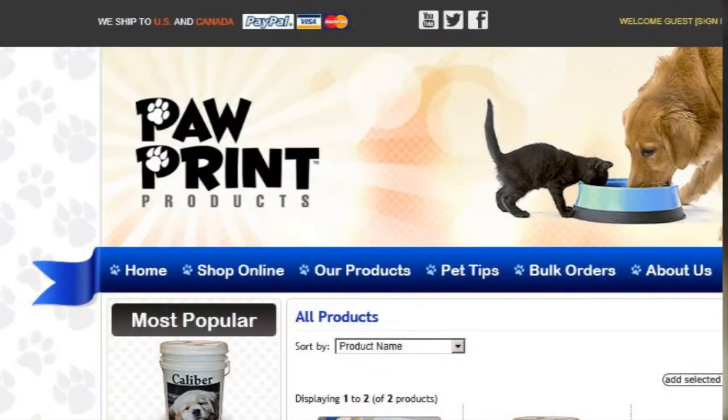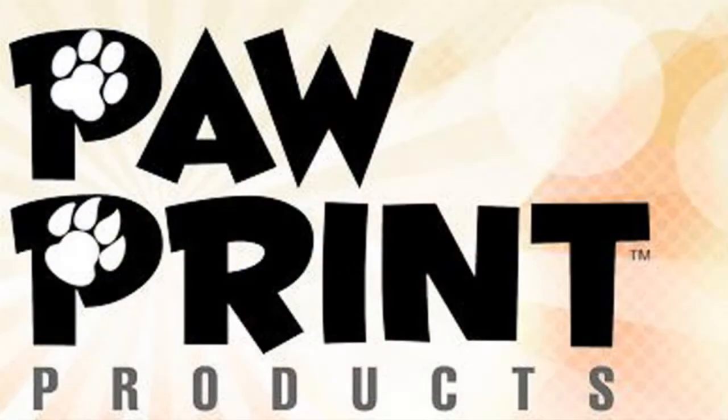The Pawlp Print Food Container is a personalized, practical gift for every pet lover on your list. Easy online ordering and delivery in the US and Canada too. Go to pawlprintproducts.ca and get yours today.